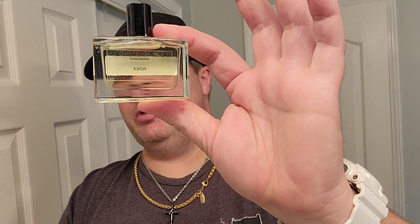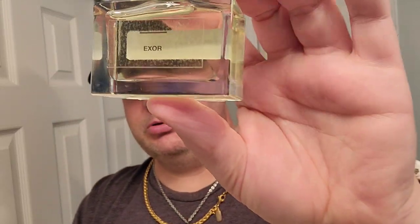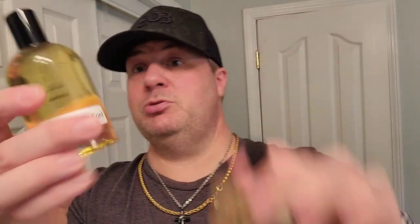This larger one is about 30 milliliters, probably around $120 if I remember correctly — something like a three-and-a-half ounce versus a one ounce. Now this one here is XOR, which is probably my favorite of these two.